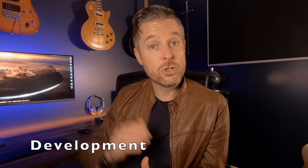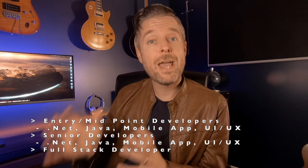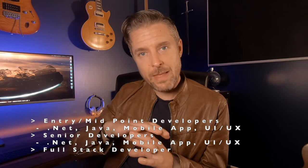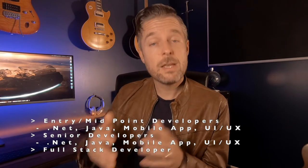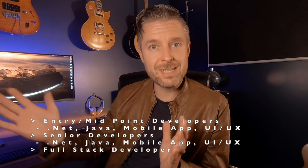The next category is development. Development starts off with your .NET and Java developers, mobile developers — people working with mobile apps and computer apps. Also UI and UX, so user interface people working with front-end portals and websites. From there, you jump up to senior people in the development space — moving from junior to mid to senior developers. Even above that are full-stack developers who have skills across multiple technologies, and they're going to be on the higher end of the pay scale.